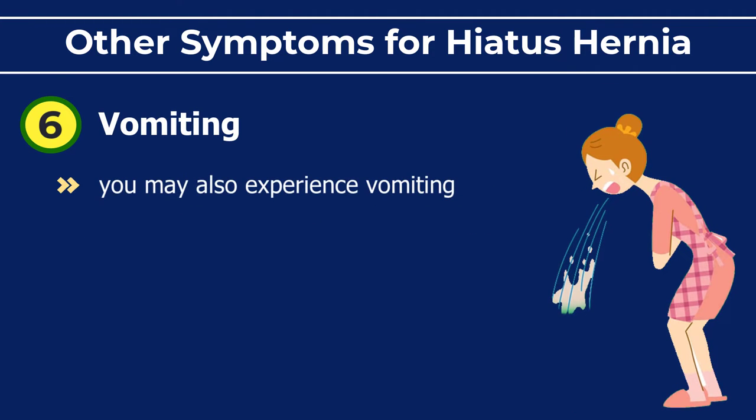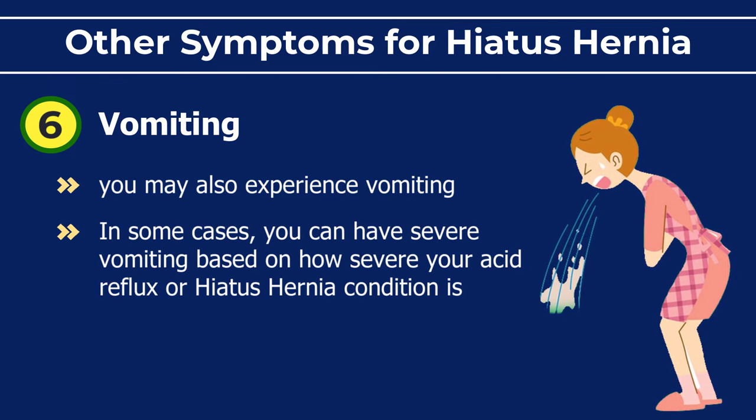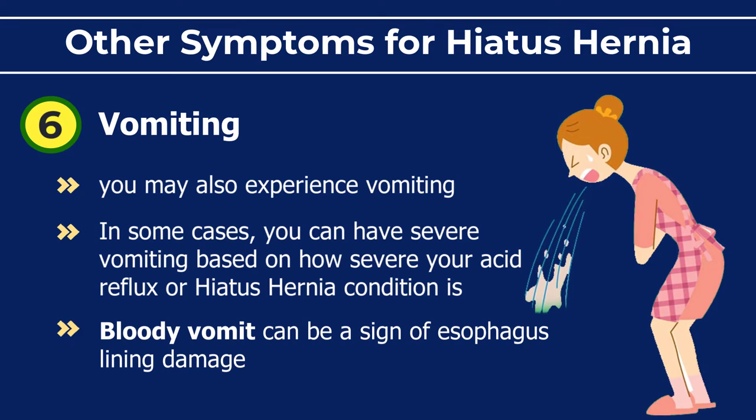Vomiting: you may also experience vomiting. In some cases you can have severe vomiting depending on how severe your acid reflux or hiatus hernia condition is. Bloody vomit can be a sign of esophagus lining damage.